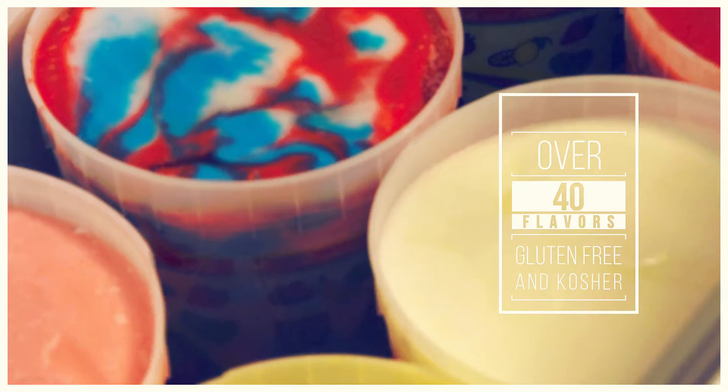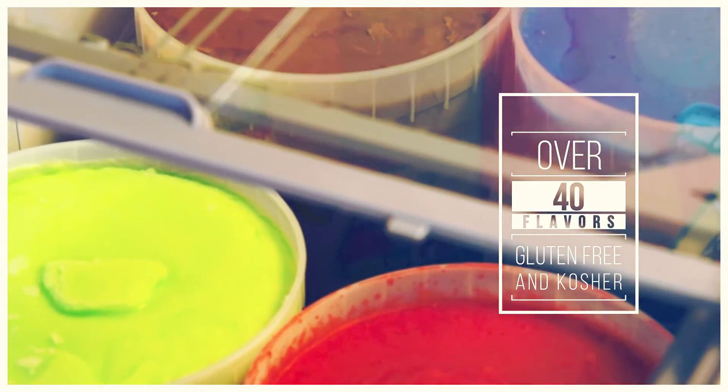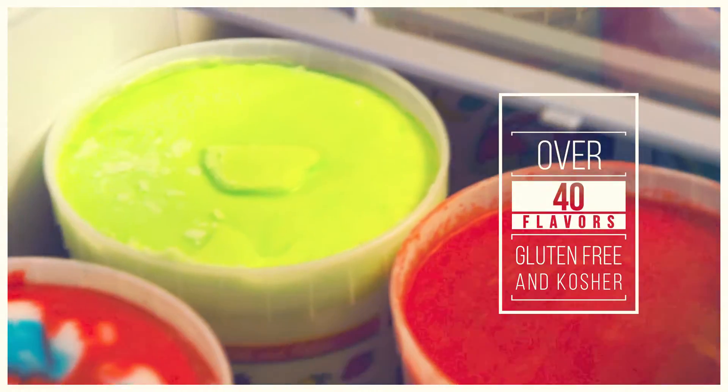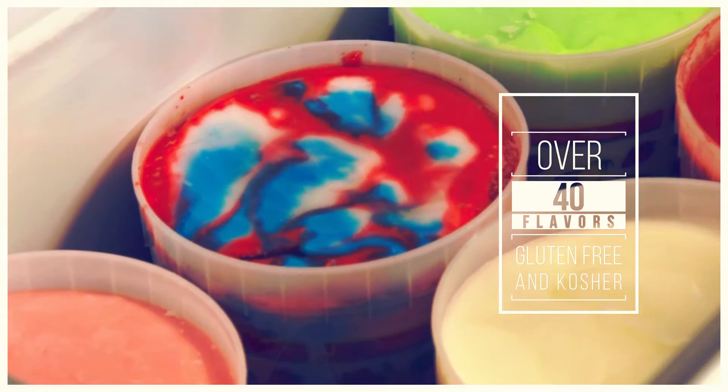Our Water Ice is available in cherry, mango, lemon, blueberry, candyfish, cotton candy, chocolate, chocolate chip, strawberry lemonade, watermelon — you name it.